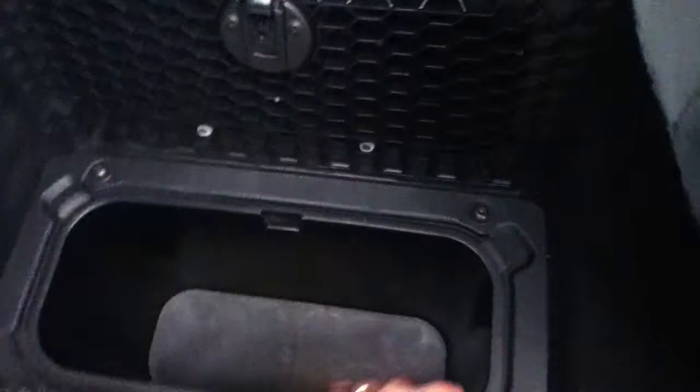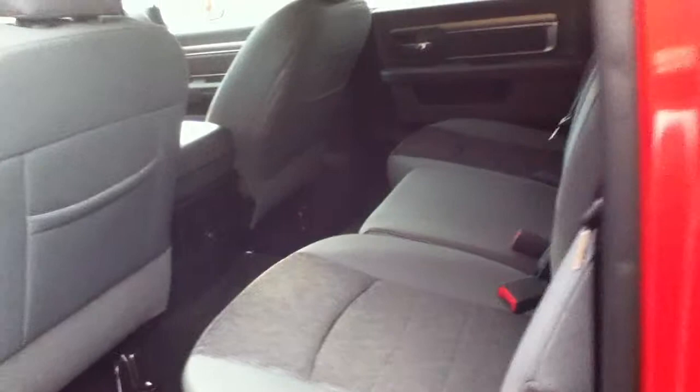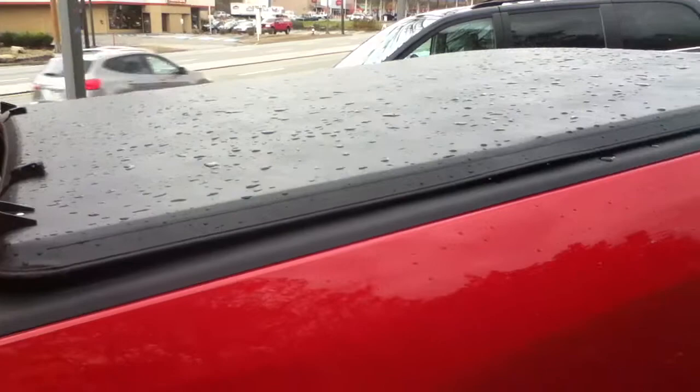Storage under the floor — these inserts lift right out for easy cleaning. There's also storage on both sides, and nice floor mats. Look at all the room in the back — great family truck, very capable work truck. The tonneau cover in the back is a trifold.